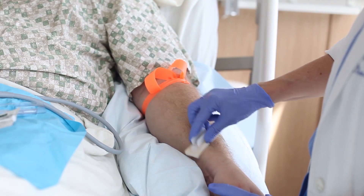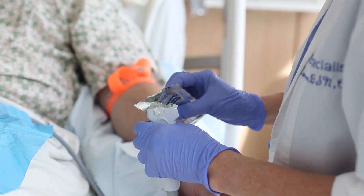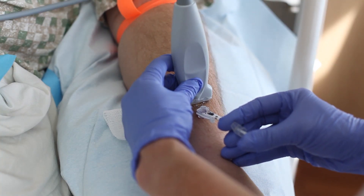With these types of problems, ultrasound guided peripheral intravenous access is becoming more and more prevalent in hospitals. I observe a lot of hospitals and clinicians performing these procedures and I see many breaks in technique, many problems.